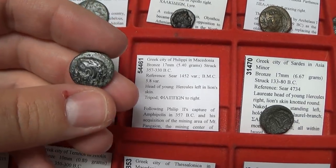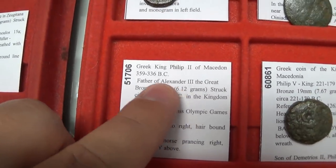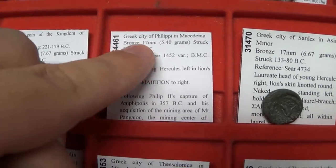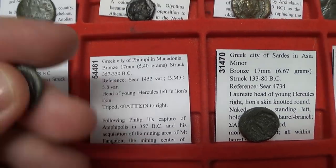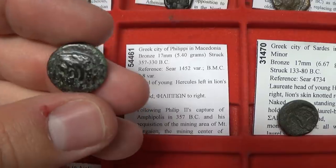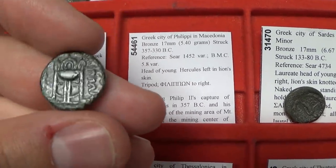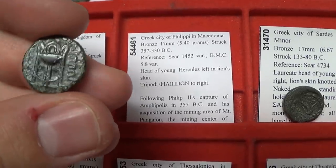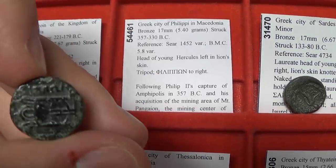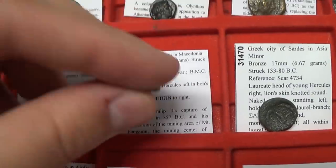We have a coin of Philippi — the town that Philip II created, dated 357 to 330 BC, just after he became king. This coin features Hercules and the tripod, with the town name 'Philippoi' or 'Philippon' to the right. A very interesting type.